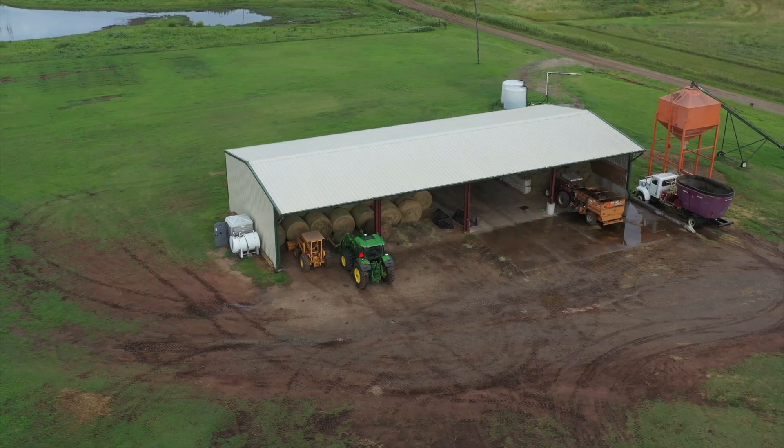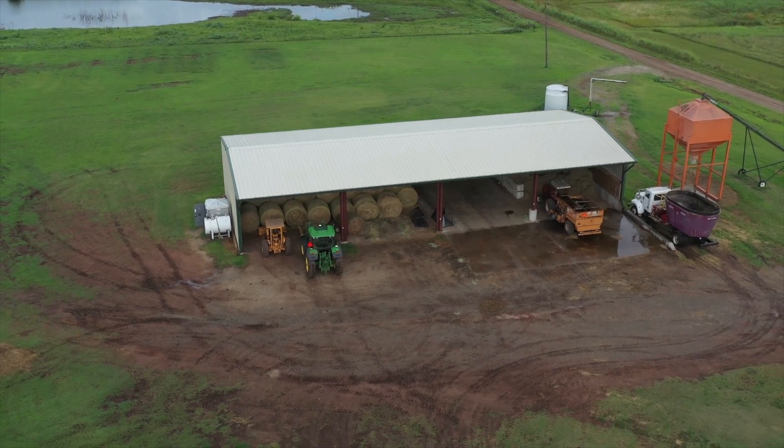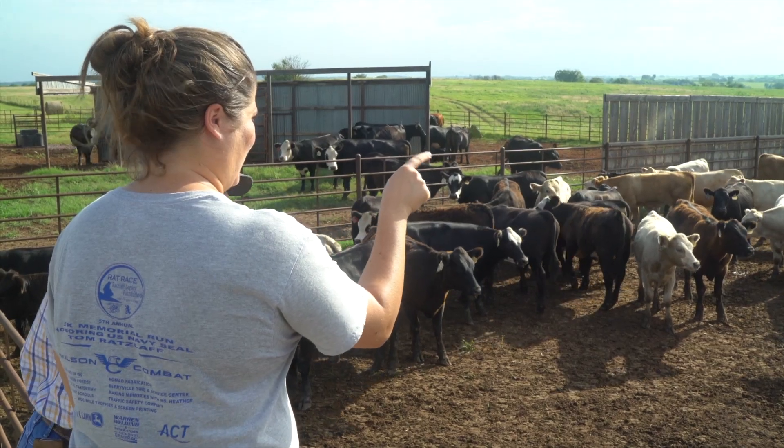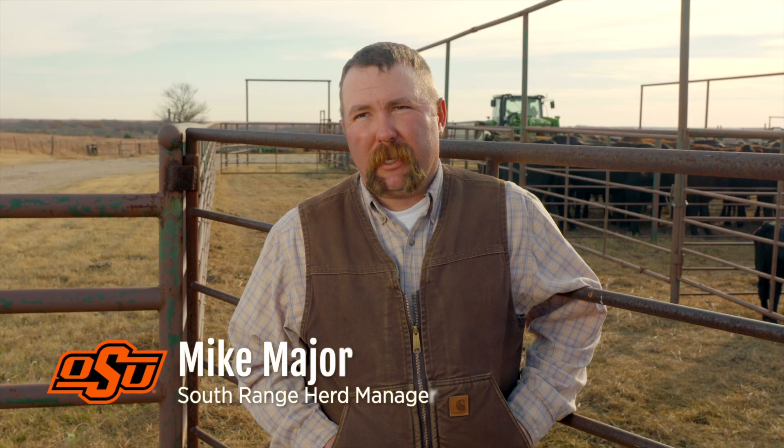We've got a big commodity barn — this year we're stacking hay in it. We've just got our first cutting of Bermuda hay done. We do a lot of research which really helps the industry and makes advancements in animal science.